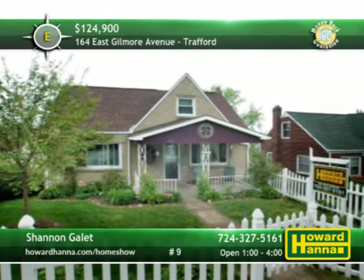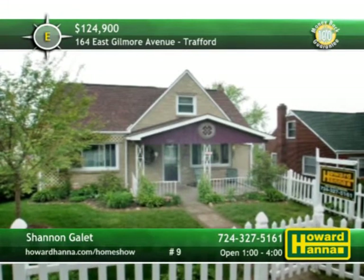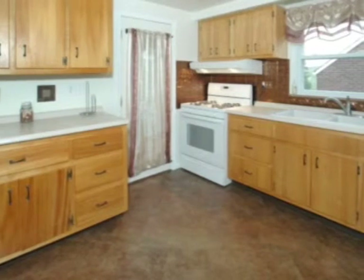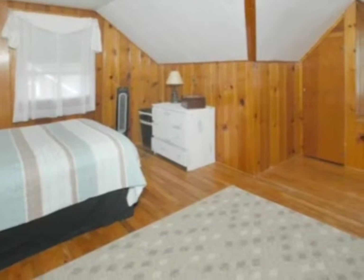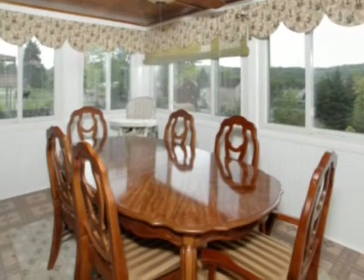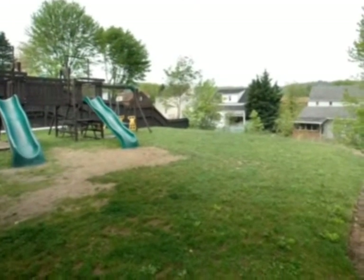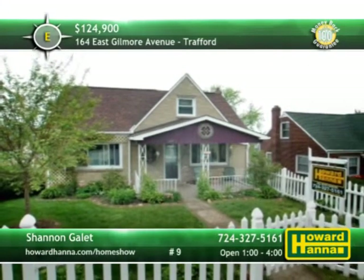A picket fence surrounds this picture-perfect four-bedroom, two-bath Cape Cod, part of a level lot in Trafford. Newly refinished hardwood floors fill the living room, brightened by large windows. A new backsplash is only one enhancement of the attractively updated kitchen. The bedrooms are also brand new and covered by a home warranty and a 100% money-back guarantee. Enjoy the views from the heated sun porch, which overlooks a level, fenced yard. Sidewalks extend throughout the neighborhood and a paved drive leads up to the integral garage. Talk to Shannon Gaylett at this afternoon's open house between 1 and 4.